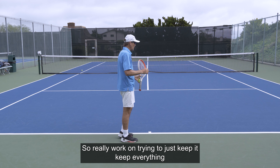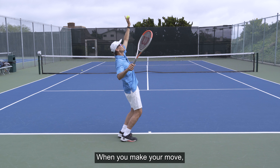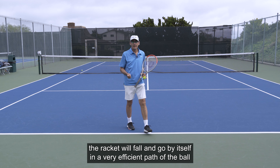Really work on keeping everything right here on the right side. When you make your move, the racket will fall and go by itself in a very efficient path to the ball, and you'll start to time the ball so much better.